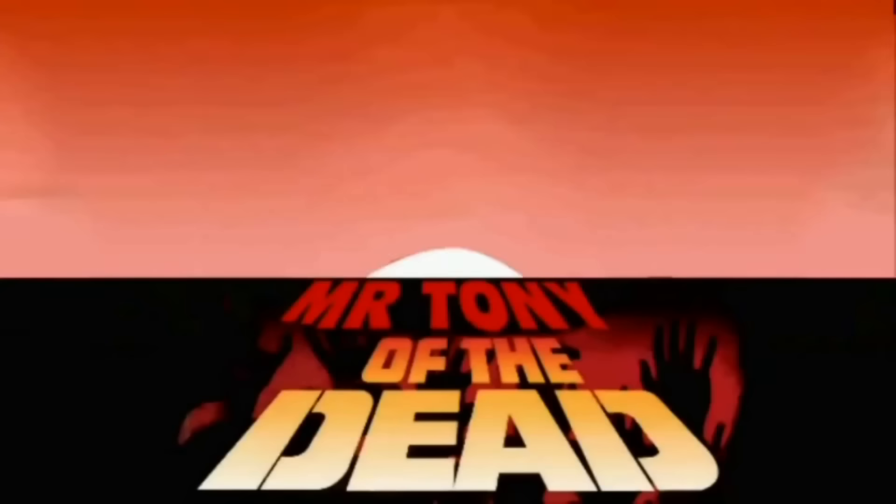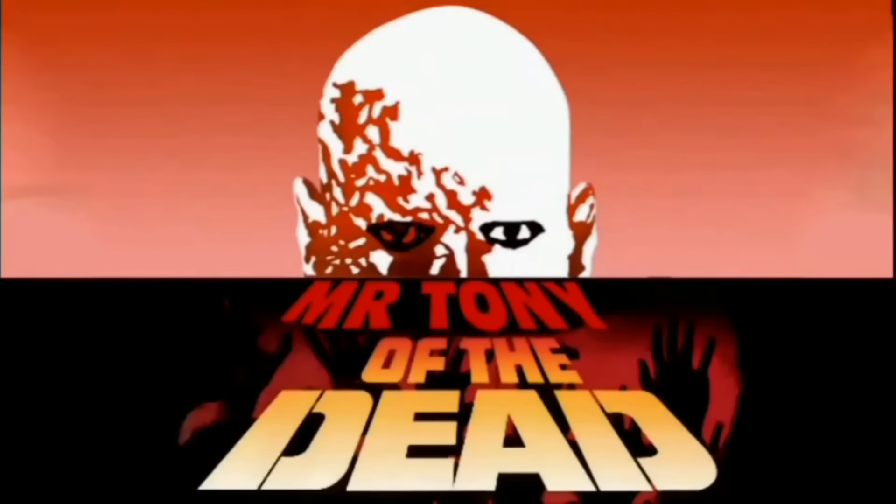Hi, my name is Casey Wegleitner with Lake Runs Red, and you're watching Mr. Tony of the Dead. Hey everybody, what's going on? Mr. Tony of the Dead here, and I have another unboxing.